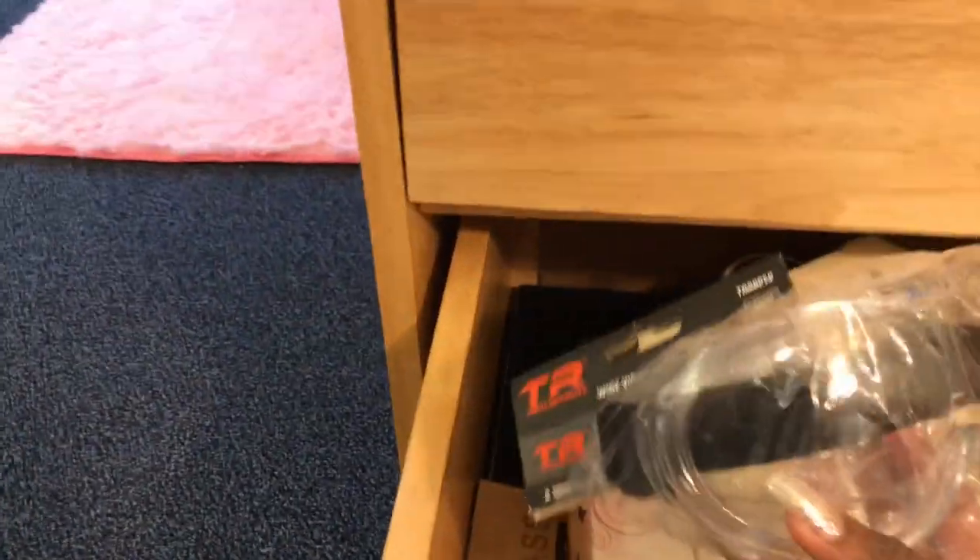And my last drawer — the only one that's actually organized — I have a whole bunch of textbooks in here, some office supplies, a binder, some paper, just a whole bunch of big things. This right here is my chemistry goggles. And I have some Kleenex tissues.